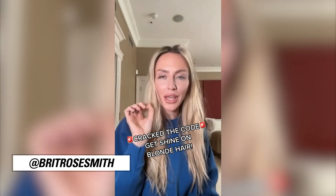I have cracked the code on how to get blonde hair to shine, which is typically impossible for us. Really, it's not looking super shiny right now, but I will be right back and I will show you how my hair turns into glass hair with this product.